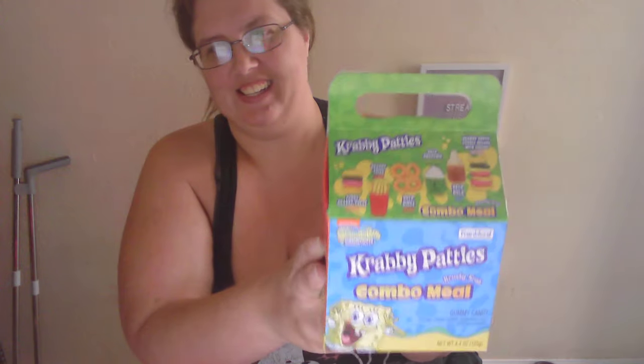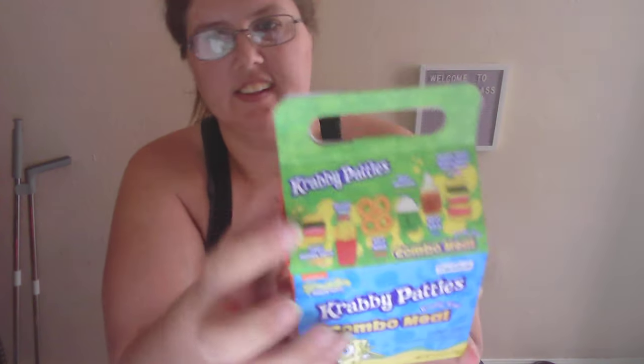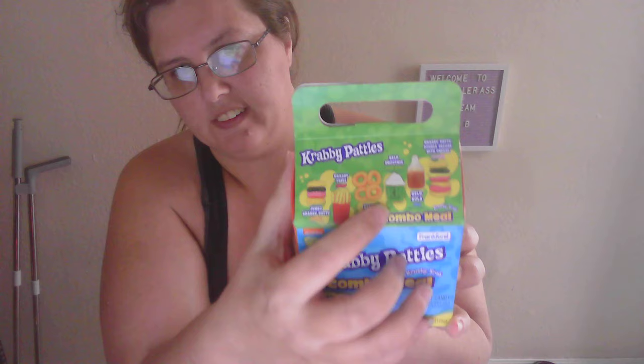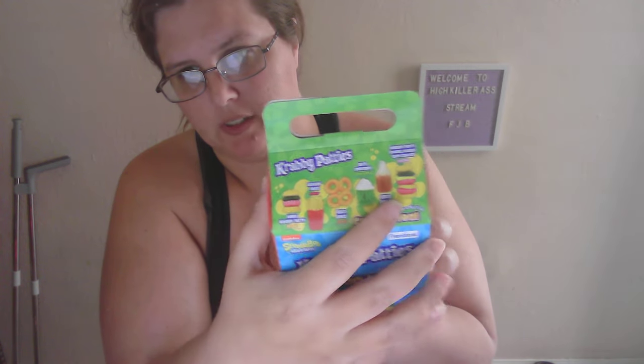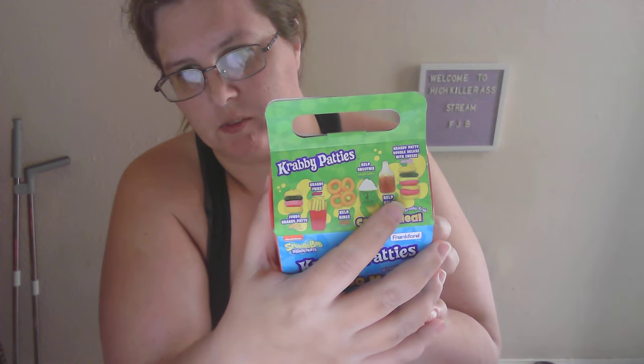It's a Krusty Krab thing. It shows they have the Krusty Jumbo Krabby Patty, Krabby Fries, kelp rings, kelp smoothie, kelp soda, and the Krabby Patty double deluxe with cheese.